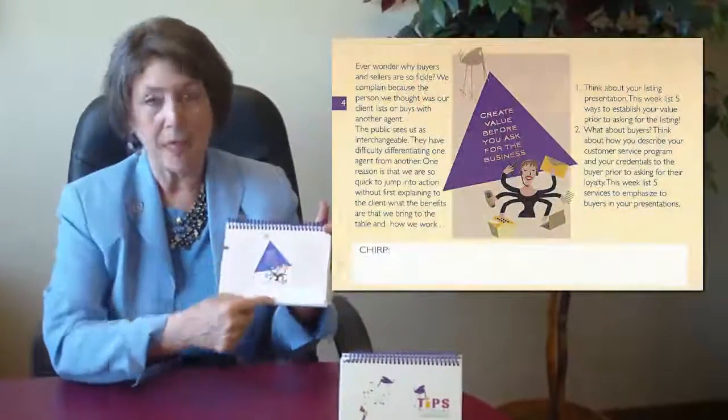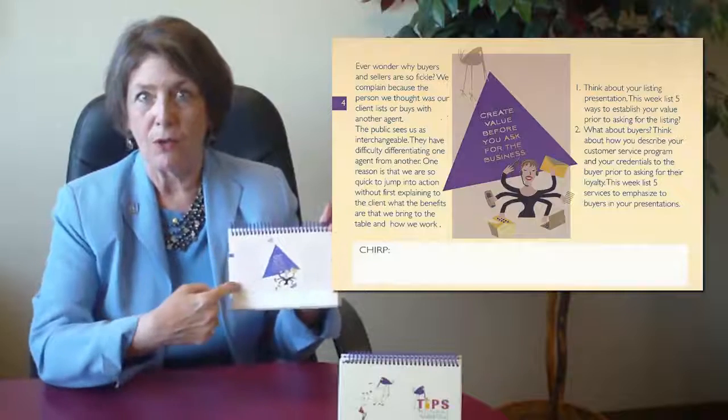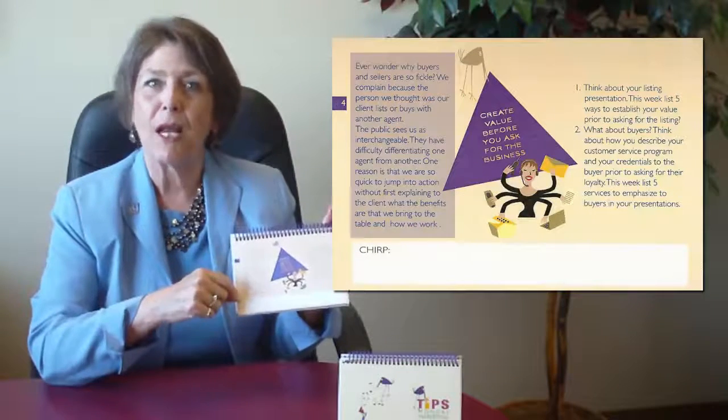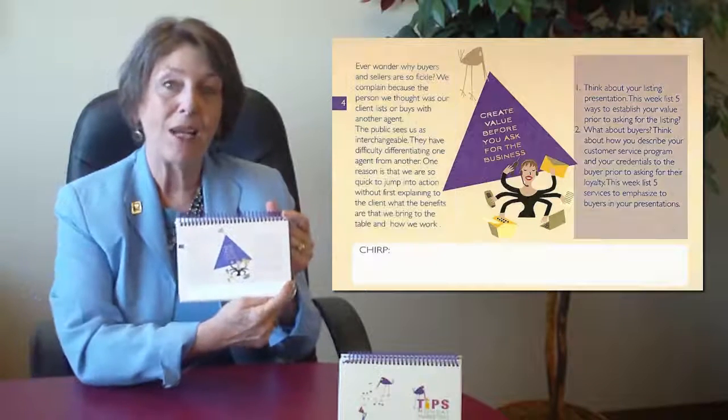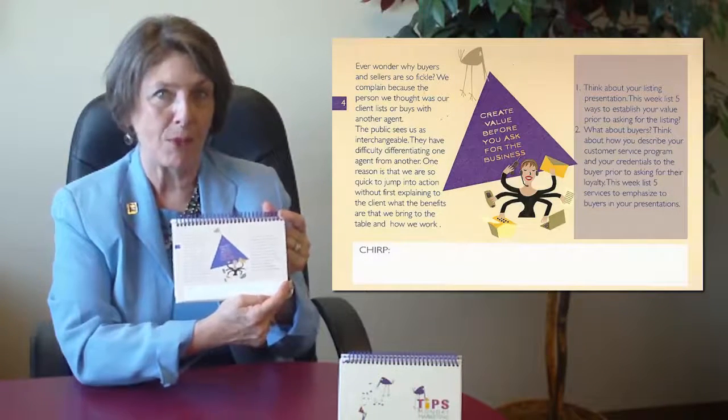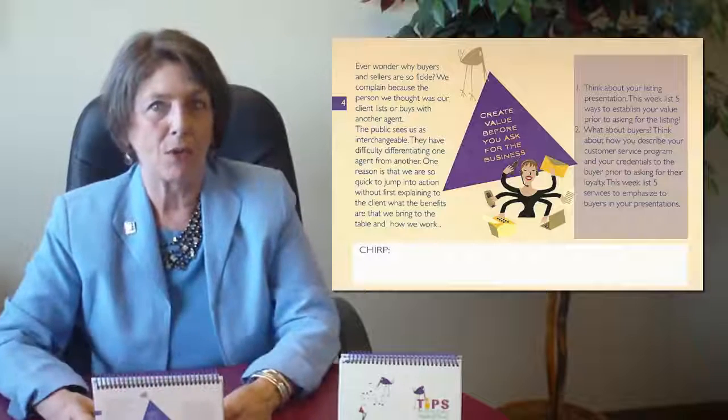First of all, there is a tip every week in the center of the page. To the left is the rationale — why you should use this tip, why it makes sense. And to the right are the practical application steps so that you know how to make the most of the tip.